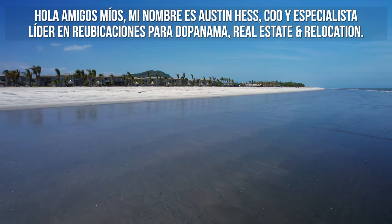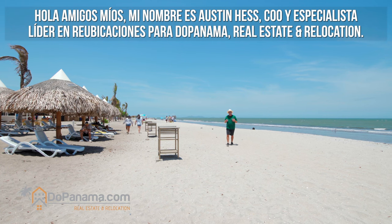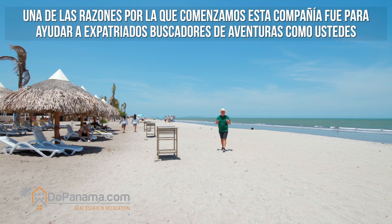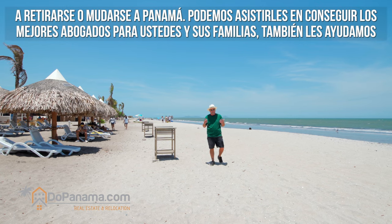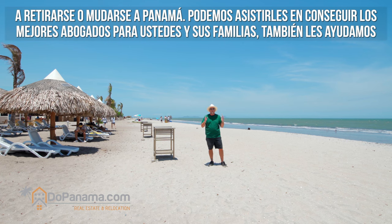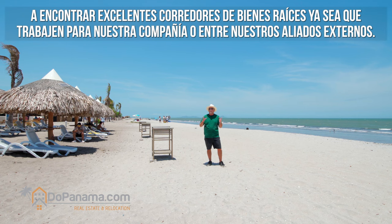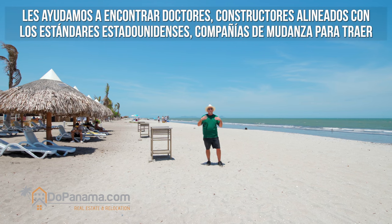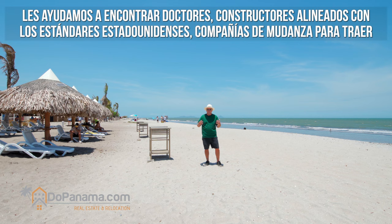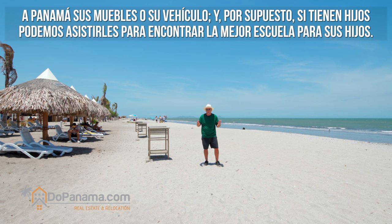My name is Austin Hess, COO and lead relocation specialist with Do Panama Real Estate and Relocation. The number one reason we started this company was to help adventure-seeking expats like yourself retire or relocate to Panama. We can assist you with finding the best attorney for your family, in-house or affiliate realtors, doctors, American standard builders, moving companies for furniture or a car, and even the best school for your children.